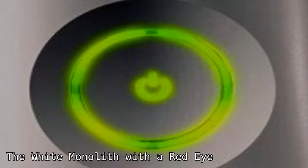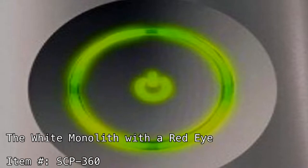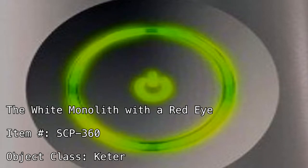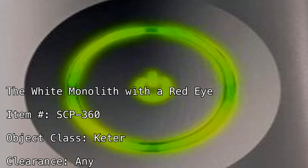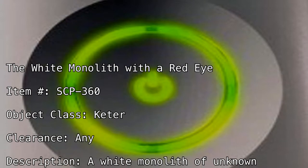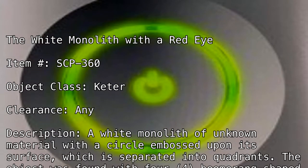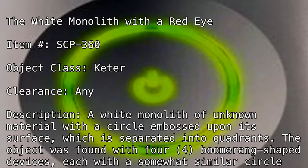The White Monolith with a Red Eye. Item number: SCP-360. Object class: Keter. Clearance: Any. Description: A white monolith of unknown material with a circle embossed upon its surface, which is separated into quadrants. The object was found with four boomerang-shaped devices, each with a somewhat similar circle embossed and a number of mechanisms.